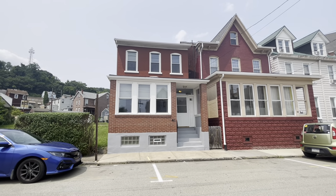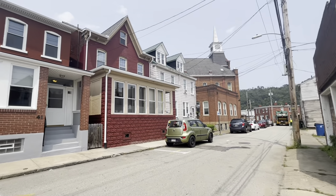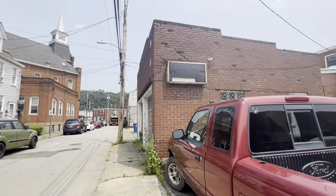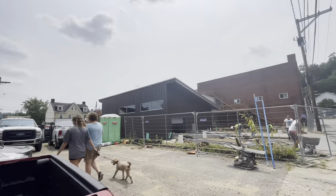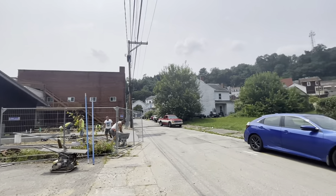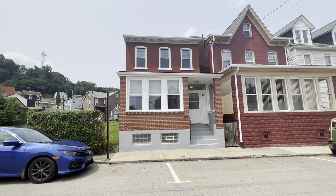Hello, here we are at 41 Locust Street. Let's take a look at the neighborhood. This is really in the heart of it all right here. Awesome community, building, thriving. This is going to be the place to be. Let's take a look at the inside.